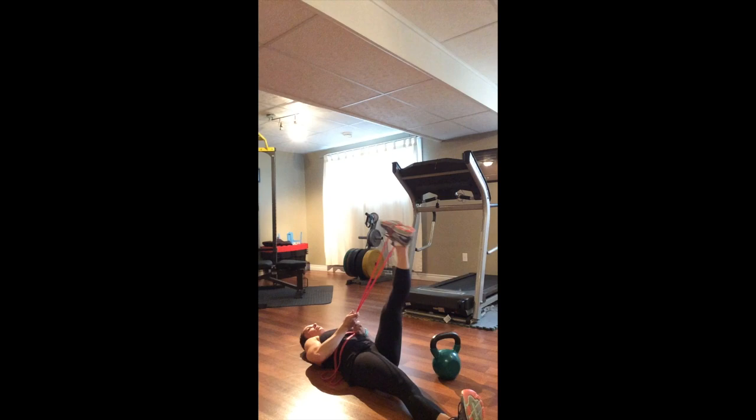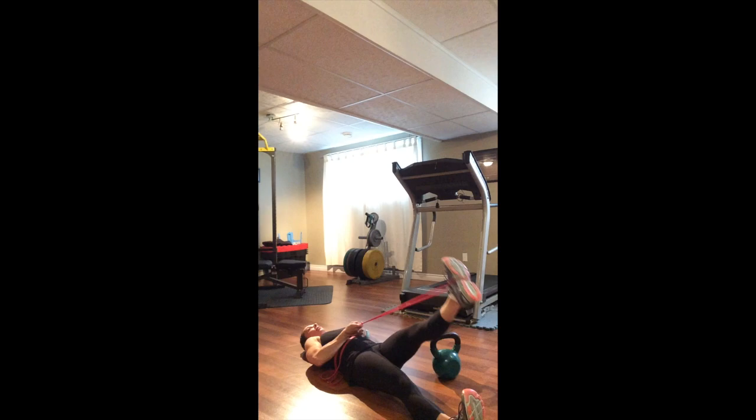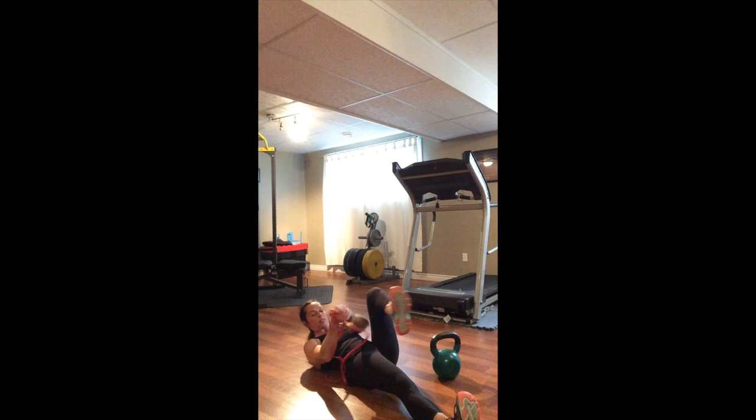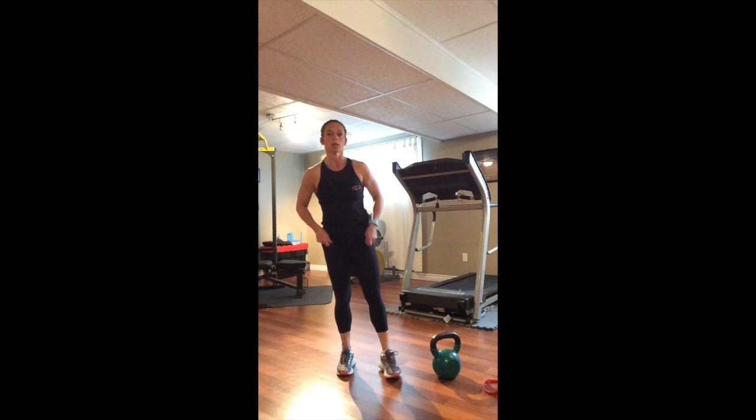Two more, and one more time. Then gently take the band off this foot and set it to the side. If you want to grab a quick drink of water between sets, you can. We're only going to do two sets of this exercise so that we can hopefully get through all of the different exercises we have to do.